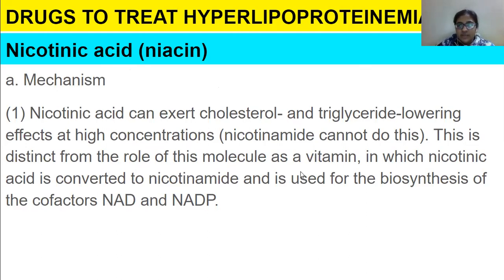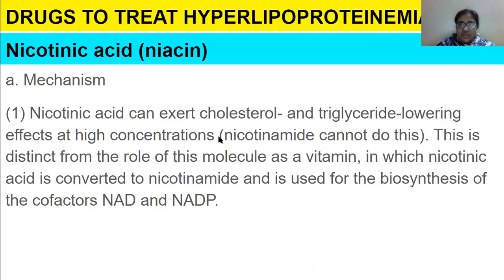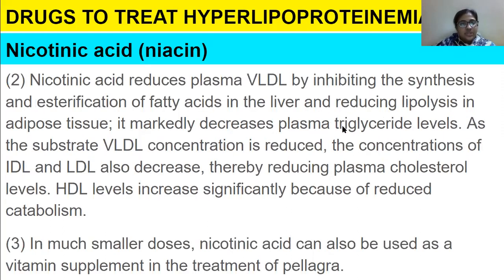As a vitamin, nicotinic acid is converted to nicotinamide and used for biosynthesis of co-factors. Apart from that function, nicotinic acid also lowers cholesterol and triglycerides. It reduces LDL by inhibiting the synthesis and esterification of fatty acids in the liver and reducing lipolysis in adipose tissue. It remarkably decreases plasma triglyceride levels, and HDL levels increase significantly because of reduced catabolism.